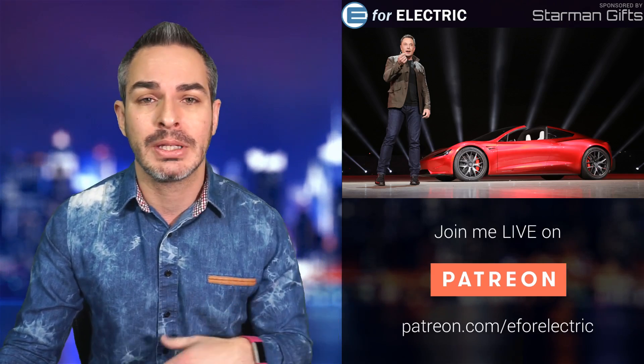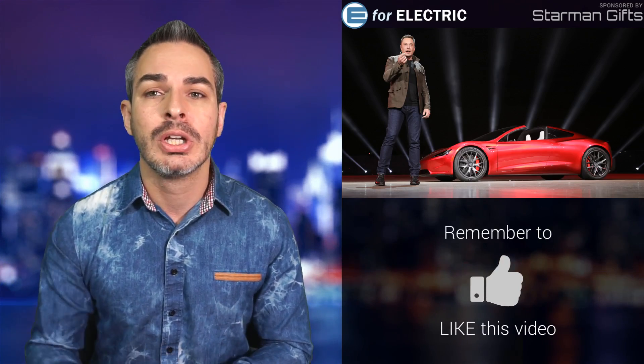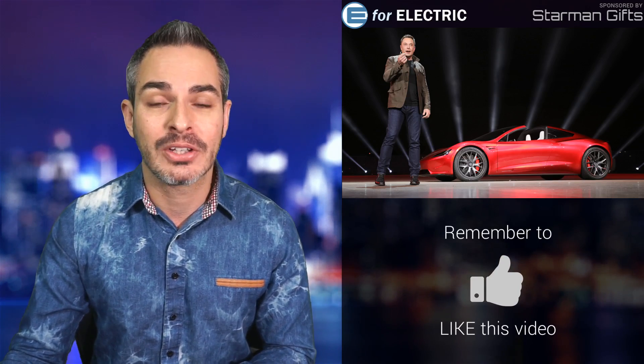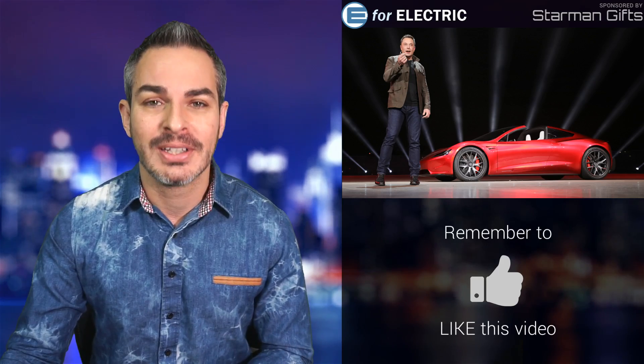Rimac and Pininfarina and a few others are coming up with their hypercars for like $2 million each, but now there is competition from a legacy maker. I'll tell you what it is and why and how it's going to compete with the Roadster, and why it's exciting. All of this is coming up next.